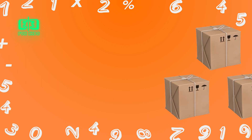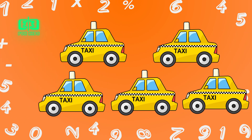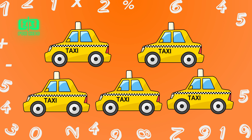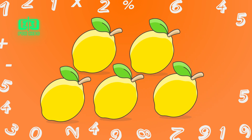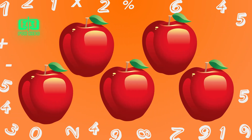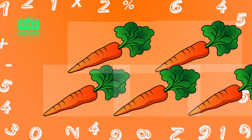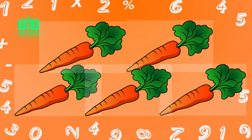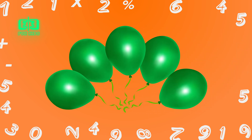5 boxes. 5 taxis. 5 lemons. 5 apples. 5 carats. 5 balloons.